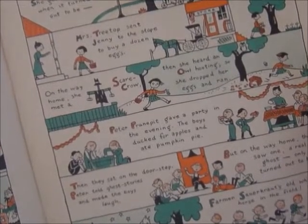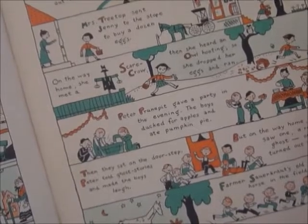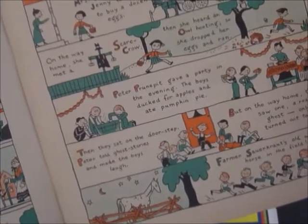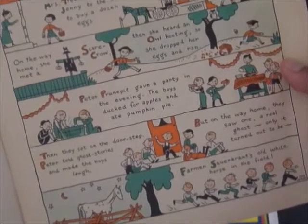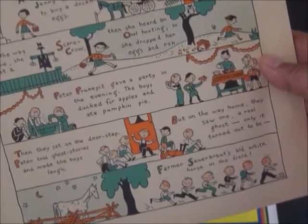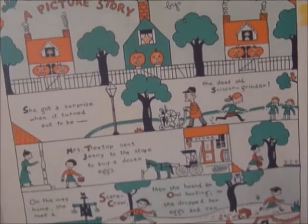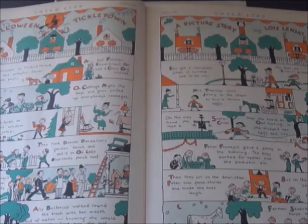Peter Prune Pick gave a party in the evening. The boys dunked for apples and ate pumpkin pie, then sat on the doorstep. Peter told ghost stories and made the boys laugh. But on the way home, they saw one — a real ghost. Only it turned out to be Farmer Sauerkraut's old white horse in the field. That is so funny! This is a picture story by Lois Lenski. These two pages are definitely among my favorites in this October issue of Child Life magazine.